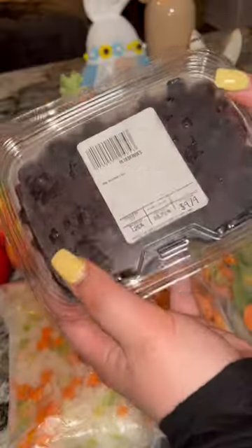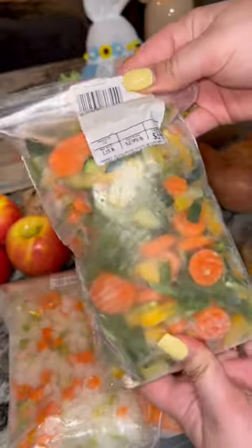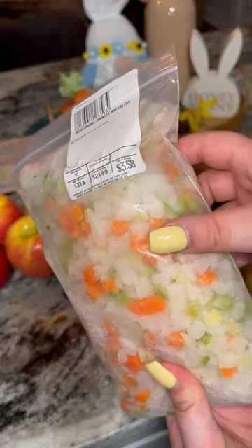I went to the Amish farmer's market today. Let me show you what I got. First, starting in the frozen section, I got some blueberries and some vegetables. I like that mix for soup.